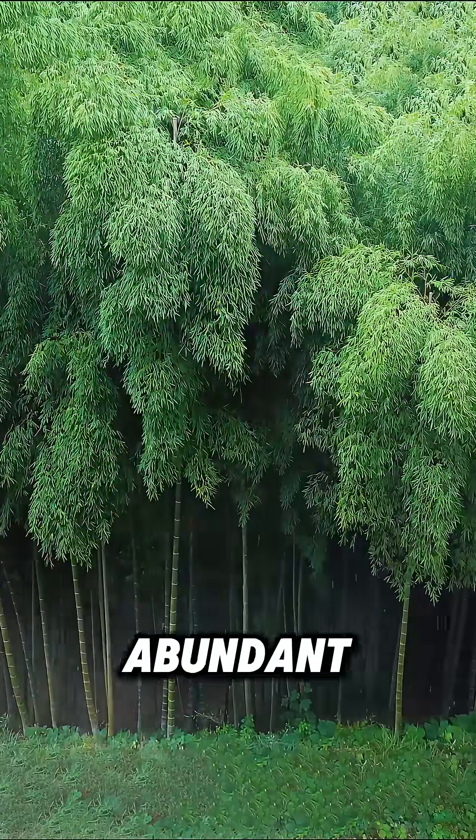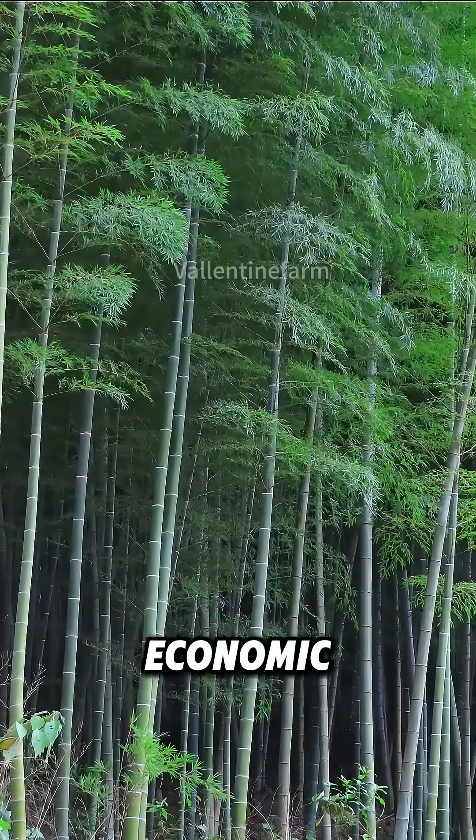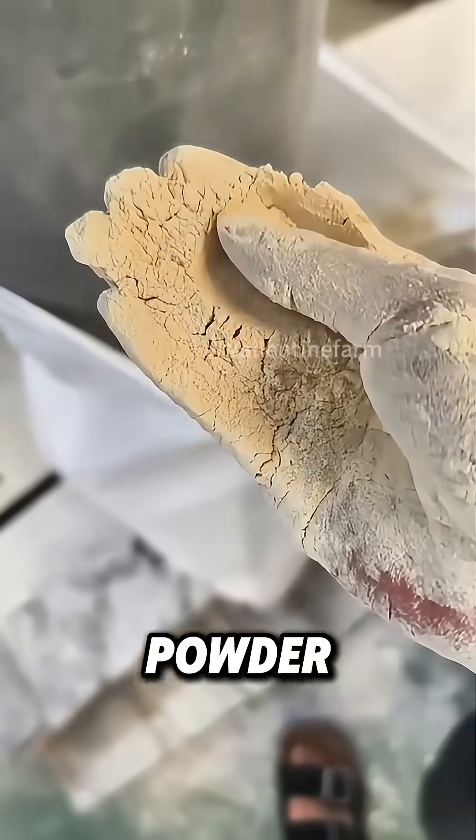In China, bamboo resources are abundant and environmentally friendly, with high economic value. People grind it into powder.